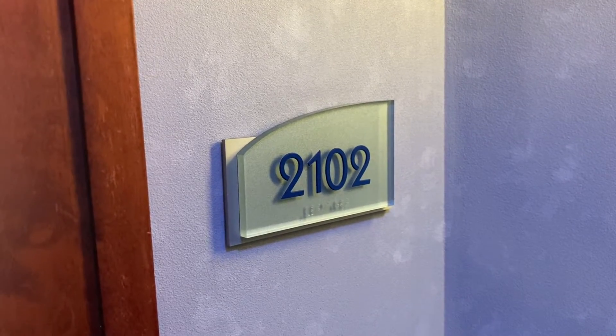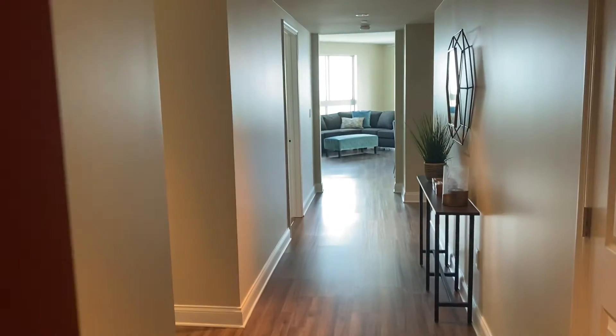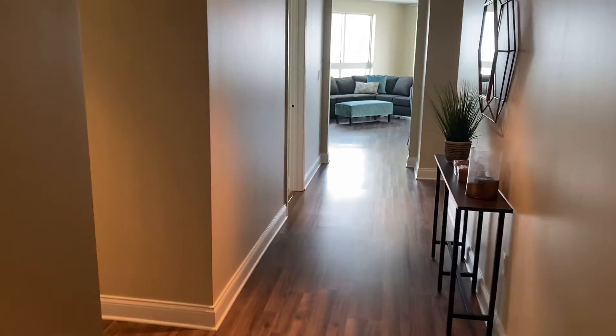Here we are at unit 2102 in the South Tower. Totally renovated three-bedroom, three-bath.